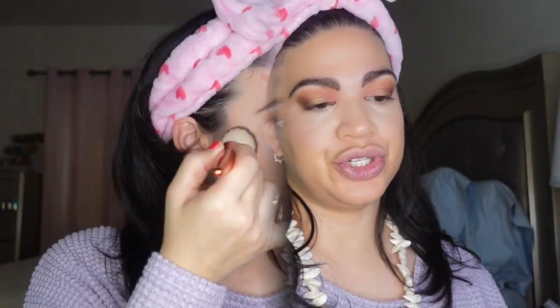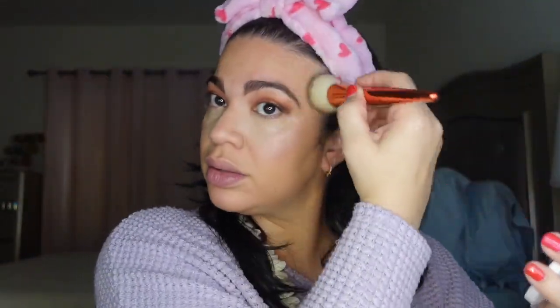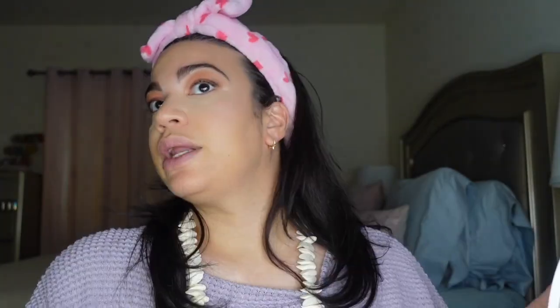Now we're going in with the bronzer — the GG Gorgeous one — using this Alomar Cosmetics bronzer brush. Then I'm going to go into this Bare Minerals blush called Golden Gate.